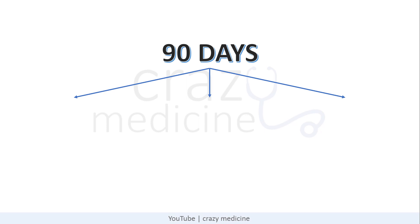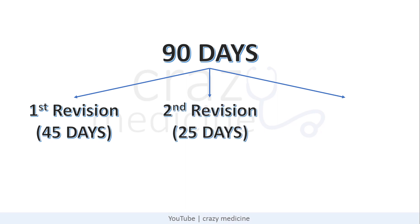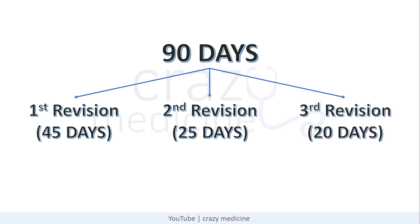Considering 18th April, you have around 90 days left for your exam. You have to complete a minimum of 3 revisions in this time. For the first revision, give around 50% of your time, that is 45 days. For the second revision, give 25 days. And for the last revision, you can give 20 days. You can adjust days for the second and third revision according to your convenience.